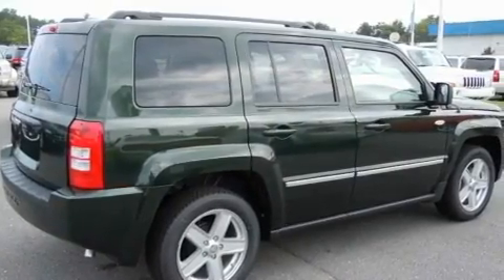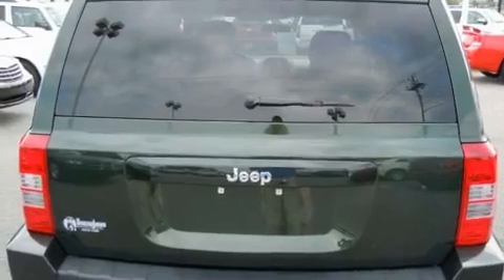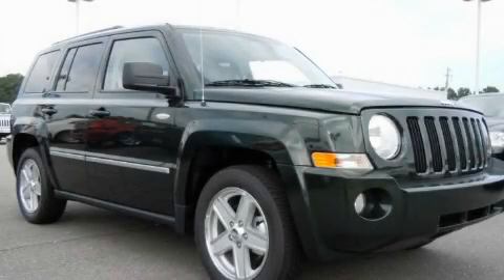With an EPA estimated rating of 27 miles per gallon on the highway, it's easy to see how you can save. This vehicle won't last long at this price. Call and arrange a test drive now.